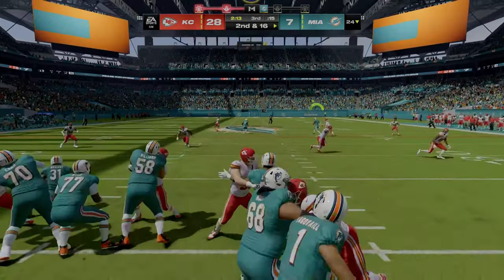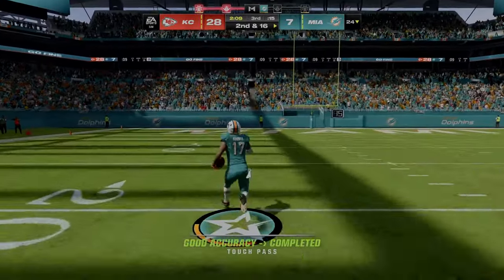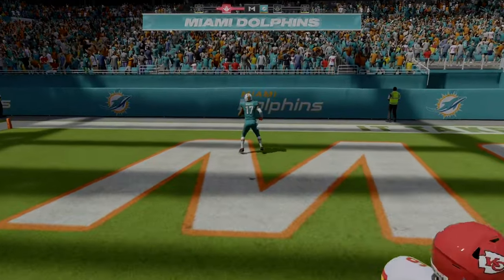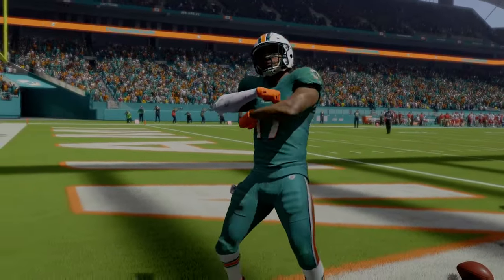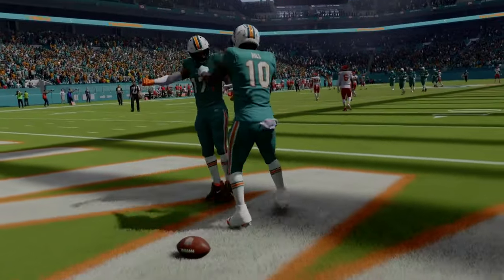Now a play fake. Here's Tua Tagovailoa, and he's got his man complete — down at the 10, and all the way in for a Miami touchdown! Jaylen Waddle. 76 yards. And the Dolphins are able to make some inroads here to that deficit.